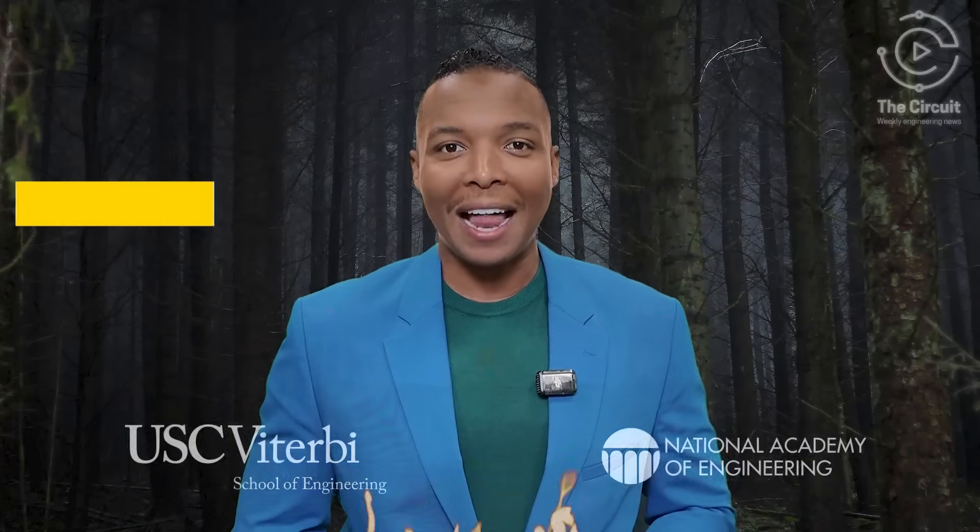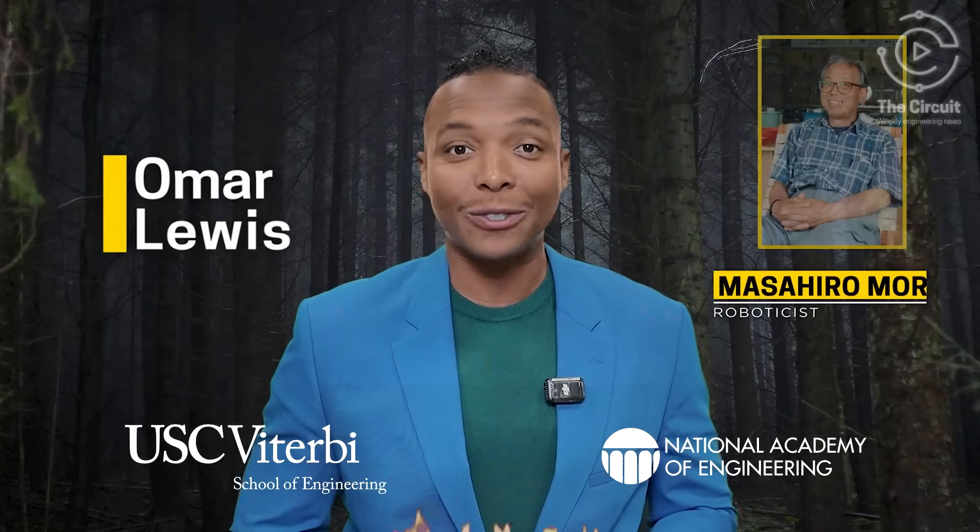The term Uncanny Valley was first introduced by Japanese roboticist Masahiro Mori back in 1970. We're not bringing you scary campfire tales about human-like robots in this week's Halloween edition — we're spotlighting innovative engineers who are pushing the envelope. And these aren't tricks; they're technological treats that are transforming robots from eerie to extraordinary.